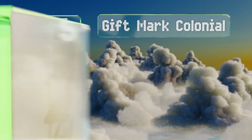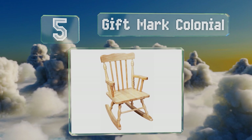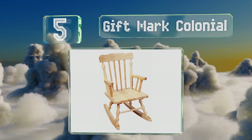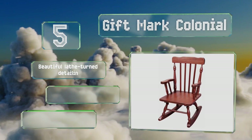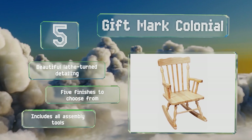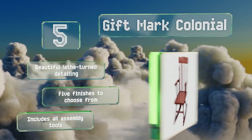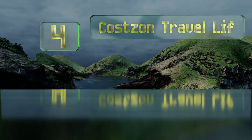Halfway up our list at number five, if you have a mature youngster who likes things to look grown up, the Gift Mark Colonial is a smart choice. It features a classic aesthetic and is a solid hardwood construction that should allow it to last through a couple of children. It features beautiful lathe-turned detailing and there are five finishes to choose from. It comes with all the assembly tools.